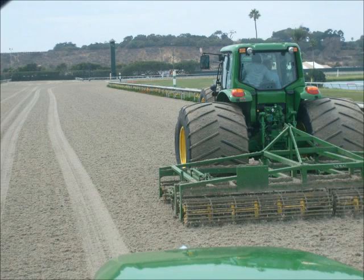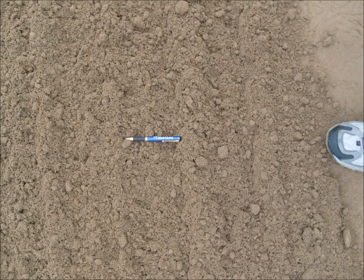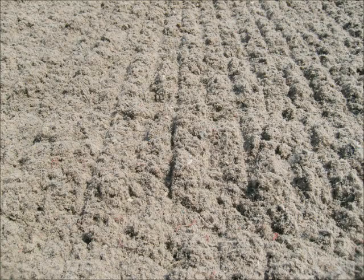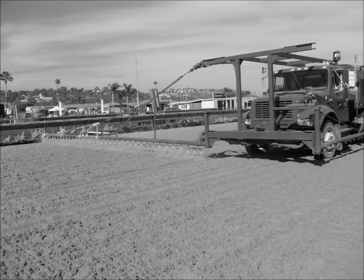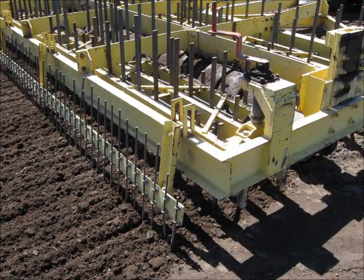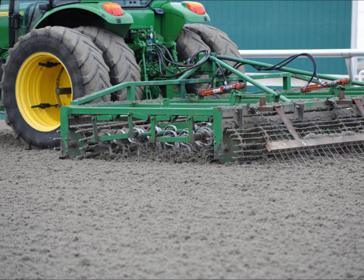Here are some examples of how maintenance procedures can differ between surface types. In terms of watering, dirt surfaces must be watered throughout the day to keep the surfaces moist, but with care not to make them muddy and slick. While some synthetic surfaces are watered to adjust the temperature and tighten up the tracks, some are not watered at all because it breaks down the wax. In terms of harrowed depth between races, dirt surfaces are commonly harrowed 3 to 3.5 inches deep, while synthetic surfaces are commonly harrowed 2 to 2.5 inches deep.